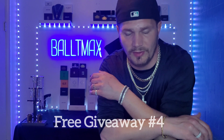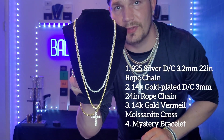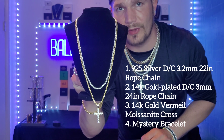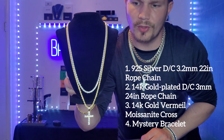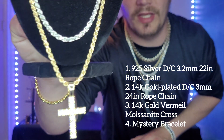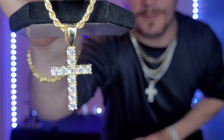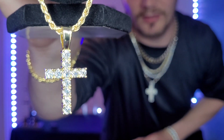Free giveaway time! This is my free giveaway number four. I'm giving away this setup: a 3.2 millimeter 925 silver 22 inch rope chain, along with a 3 millimeter 24 inch gold plated rope chain with a moissanite cross pendant. You guys voted for what pendant you wanted in the next giveaway and this is the one that won, so sticking to my word. It's a pretty nice little setup, and I'm also going to add a bracelet to this giveaway.